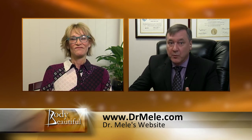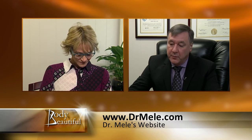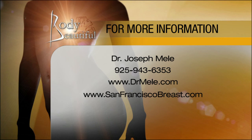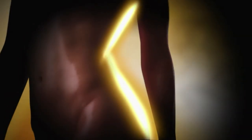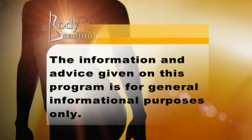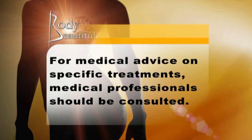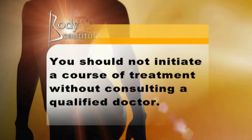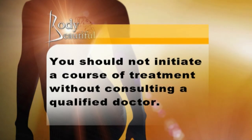The goal is that not only does it look good without clothes, but the main goal is it looks good in clothes — it fits in clothes, the proportions are appropriate to the rest of the chest and the body. We have lots more to talk about; keep it right here on Body Beautiful. We'll be back with Mommy Makeovers. The information and advice given on this program is for general informational purposes only. For medical advice on specific treatments, medical professionals should be consulted. You should not initiate a course of treatment without consulting a qualified doctor.